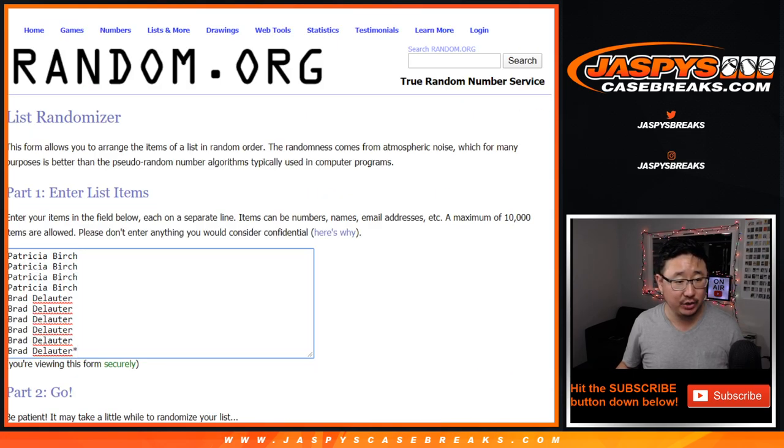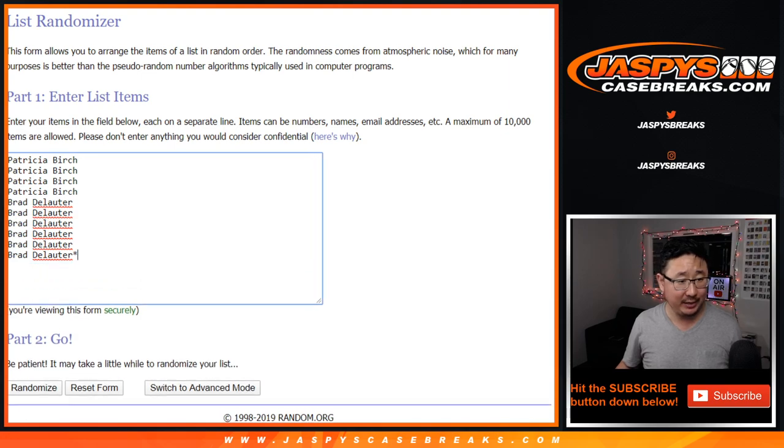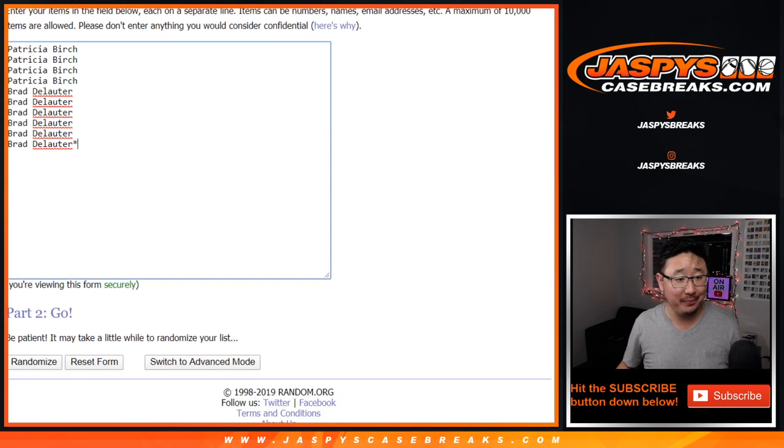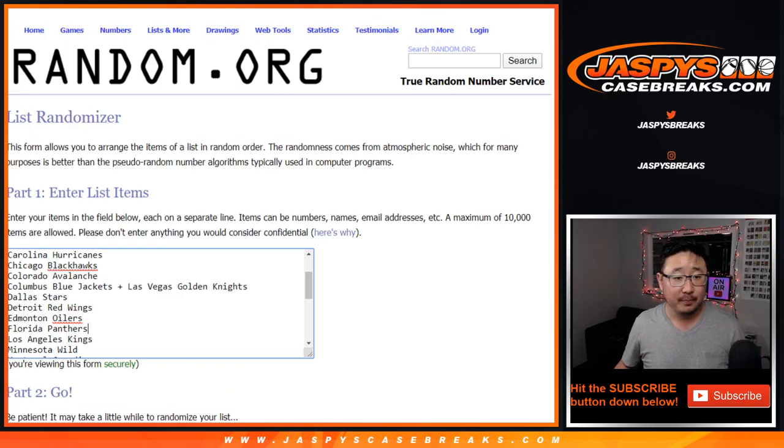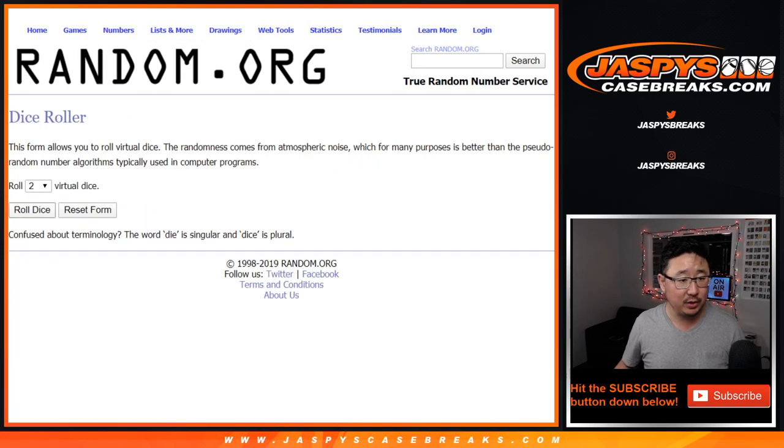Big thanks to these folks for getting into the action — just these two folks, Patricia and Brad. One spot gets you three teams, so let's triple you up. Remember the Vegas Golden Knights and the Columbus Blue Jackets are comboed up. There's the combo team right there.